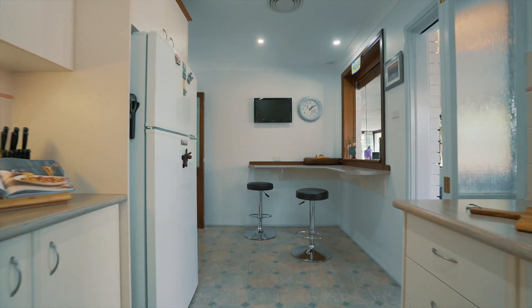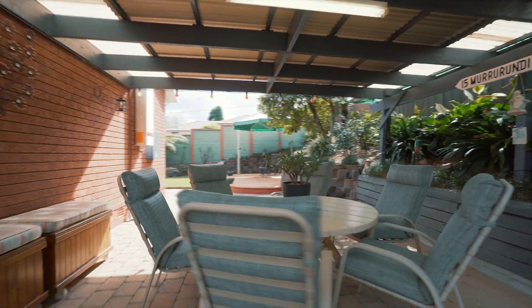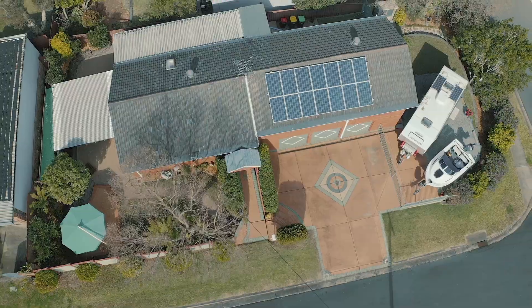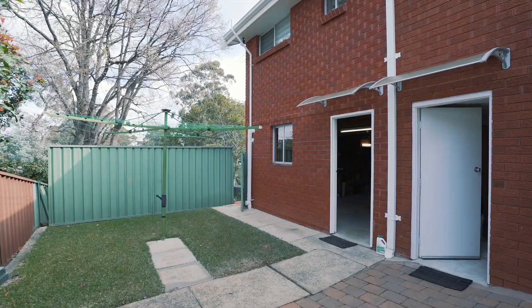The well-appointed kitchen adjoins a spacious sunroom, which opens out to a well-manicured garden with an undercover barbecue area.